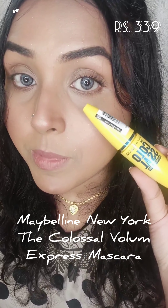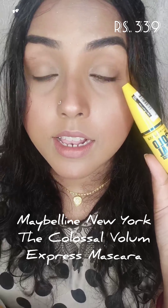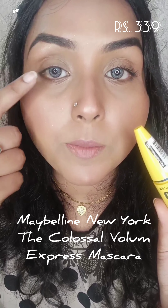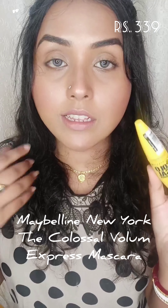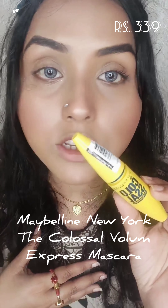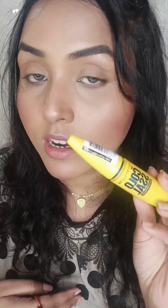The next mascara I'm going to recommend is the Maybelline Colossal mascara. I've applied it on this eye and my other eye is bare — I've done this purposely so you can understand how much volume these mascaras give. You can see how beautiful and full my lashes are looking.